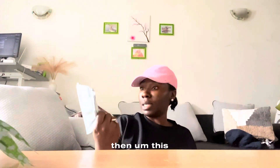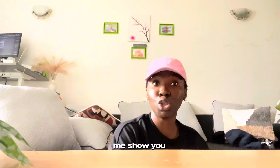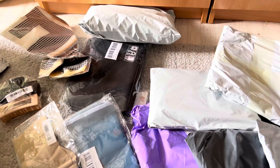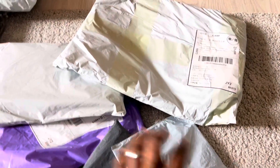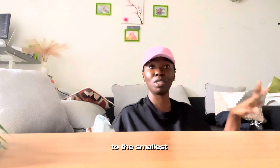This is the third one. Now let me show you what I have here — this is everything. Now let's open each package one by one, going from the biggest to the smallest.